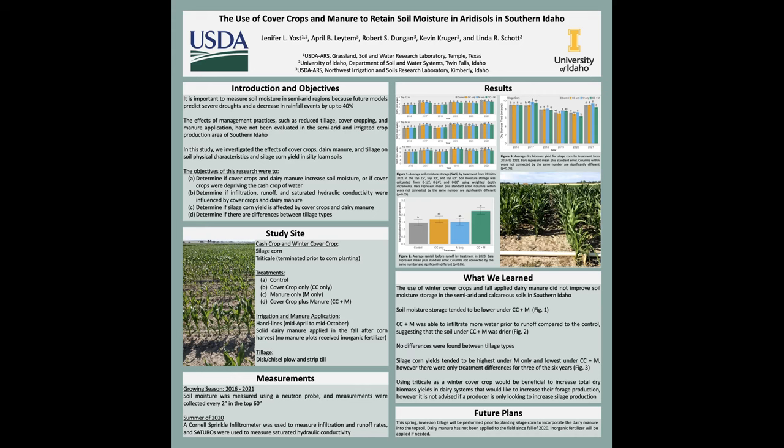Similarly, if you look at figure two, this is looking at the rainfall before runoff — so how much water can infiltrate through the soil prior to runoff. You see a similar trend where the cover crop plus manure plots are significantly higher, meaning they are able to take in more rain before runoff. This also suggests that when you have cover crops and manure, it is unfortunately drying the soil out a bit more than the other treatments.